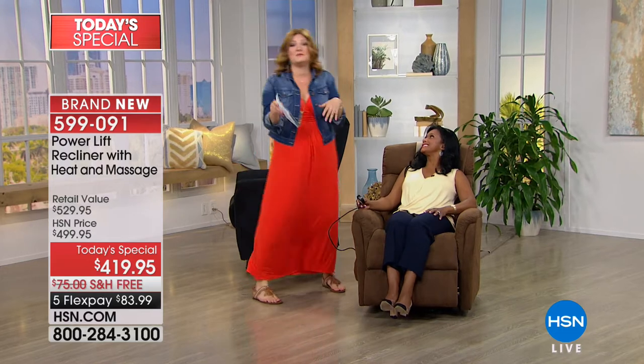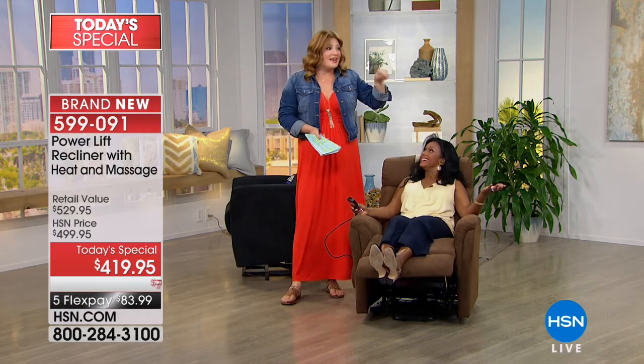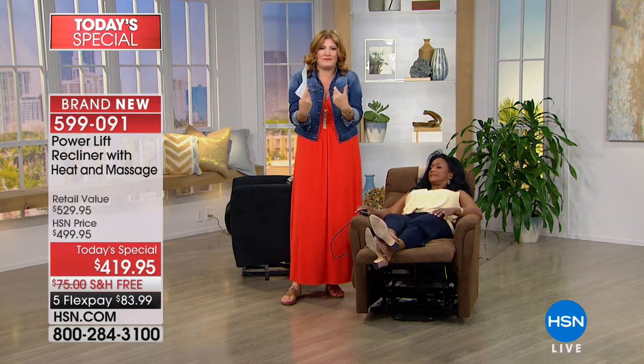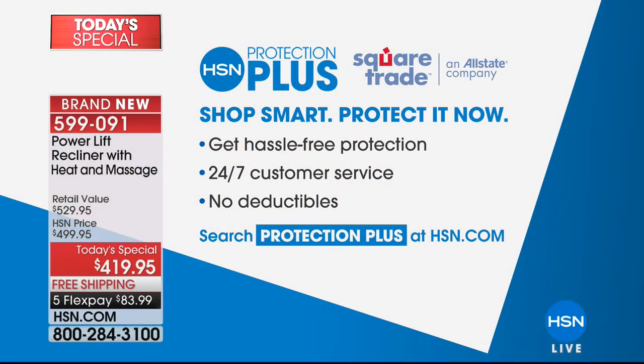How many times does your husband say he wants a recliner? The one reason we never got one was because I just didn't think they were pretty — I couldn't find an attractive one. But when I came out in the studio, I thought this chair was beautiful — not too fluffy and oversized, yet it cradled me, hugged me, massaged me and warmed me from the inside out. That was like a spa experience. I hope you try this today with the free shipping — that's $75 — and five flexible payments. We always love to protect your investment with our Protection Plus.